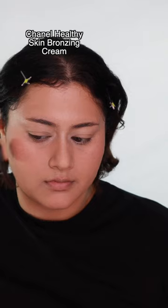Bronzer, of course. Kind of giving Kylie a bit. Powder, of course, though.